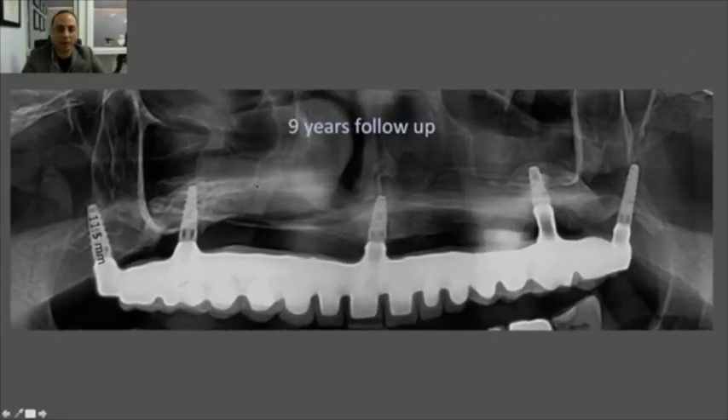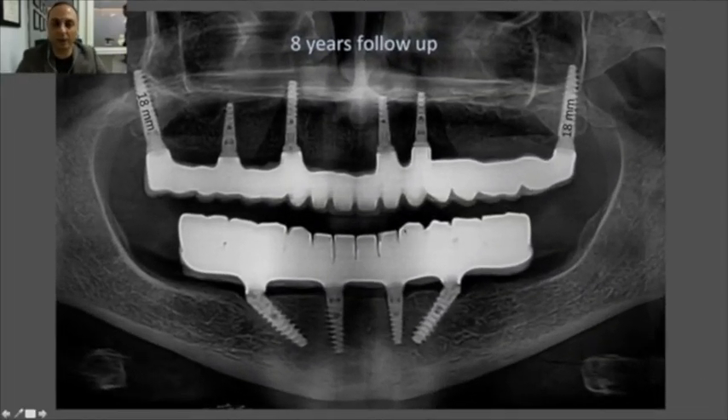Another example from nine years back: this maxilla had many prior implant failures, sinus grafting with failed implants in the sinus area. I placed one implant in the nasopalatine area, two pterygoid implants, and two inside the remaining part of the graft. It's functioning very well. Without the two pterygoid implants, a full arch restoration on only three implants would not have been possible — but with them, the construction is strong enough without additional grafting.